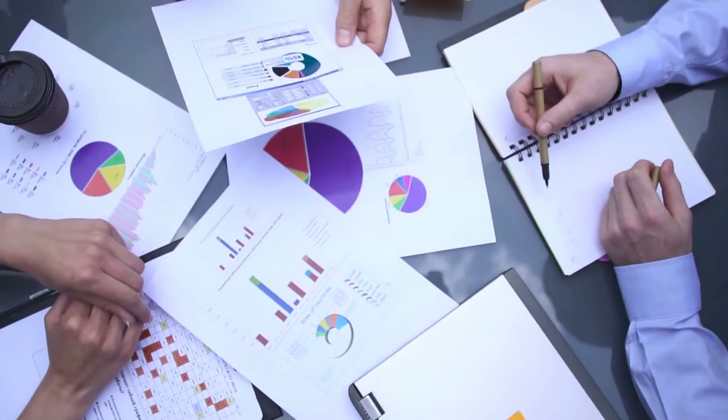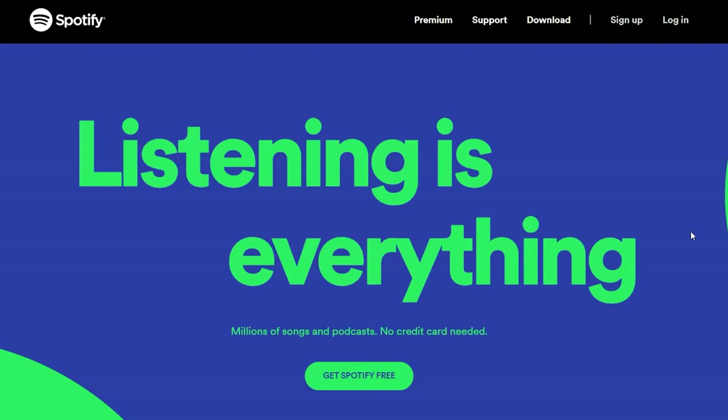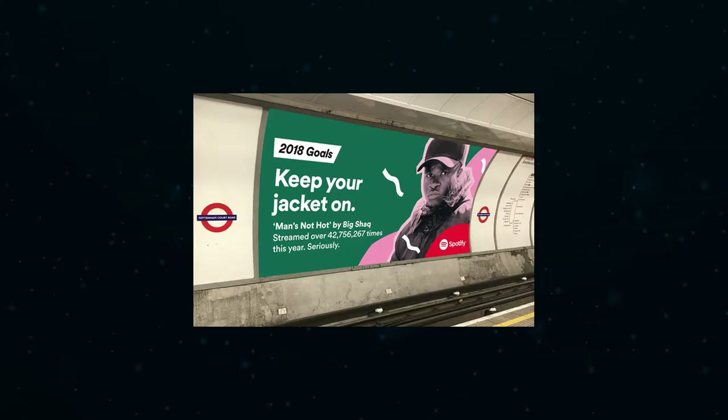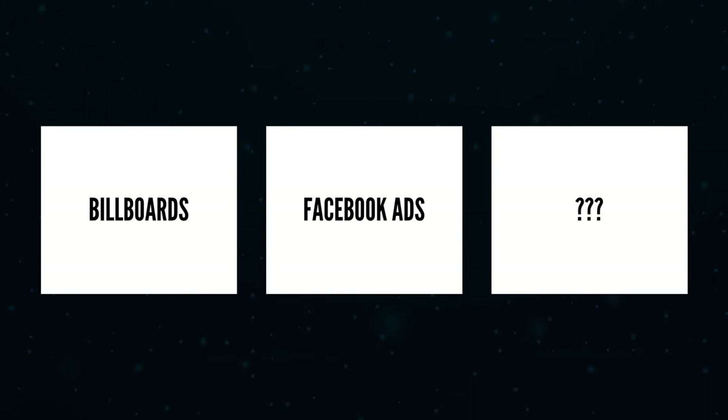Some of their marketing strategies are remarkably simple, like their Facebook ads which utilize a rather simplistic ad creative and landing page design. While their more innovative ideas, like their cheeky billboard ads, are completely changing the way some people think about marketing. In this video, we're going to look more closely at these strategies and others to learn why they work, so that you can get inspiration for your own marketing campaigns.